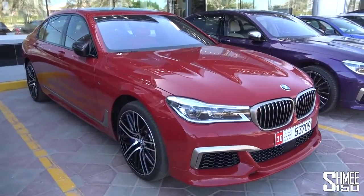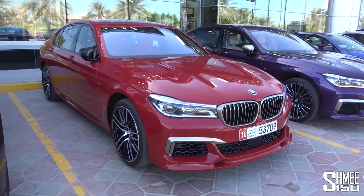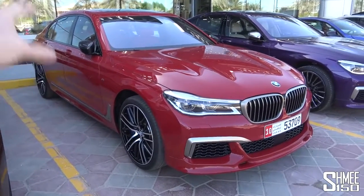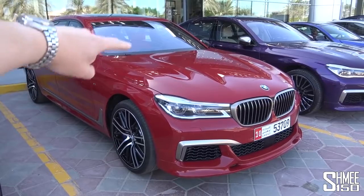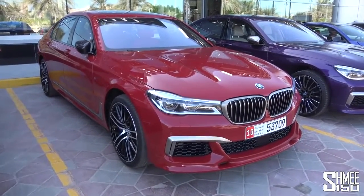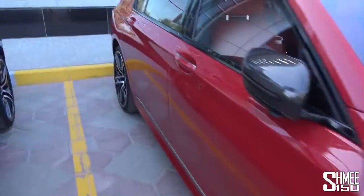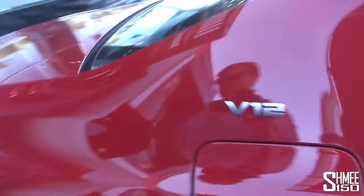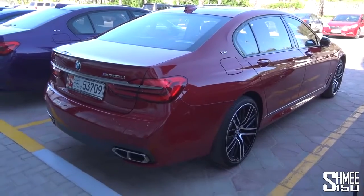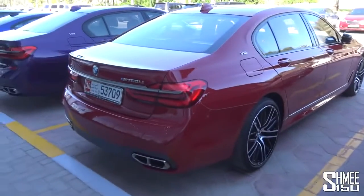The M760 Li comes from BMW M GmbH — it's the top of the line based on the latest 7 Series. The 7 Series was introduced a couple of years ago, but this is really the pinnacle of it with a 6.6 litre twin turbocharged V12, literally a V12. It has 610 horsepower, 800 newton metres of torque, it's all-wheel drive, which means not only is it incredibly luxurious, it is also spectacularly quick. We'll take it for a drive later on.